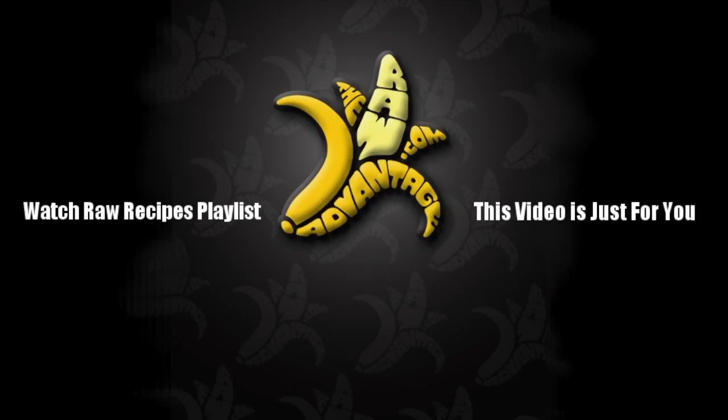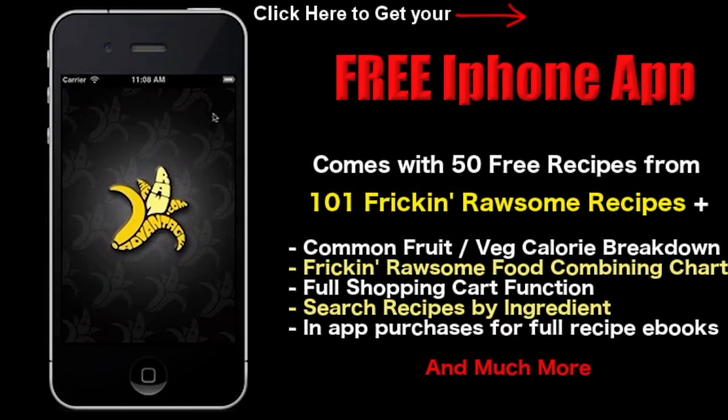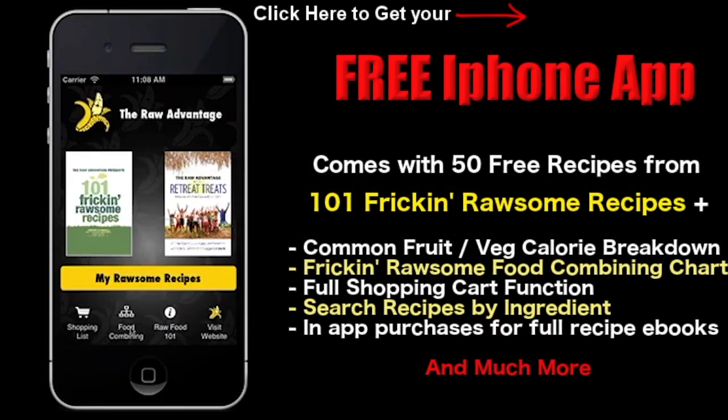Don't forget to watch my Raw Recipes playlist in the top left, this video just for you in the top right. Make sure to subscribe in the bottom right, and get your three free eBooks in the bottom left by signing up. Grab my free iPhone app — it comes with 50 free recipes, a common fruit and vegetable breakdown, a food combining chart, shopping cart function, and much more.